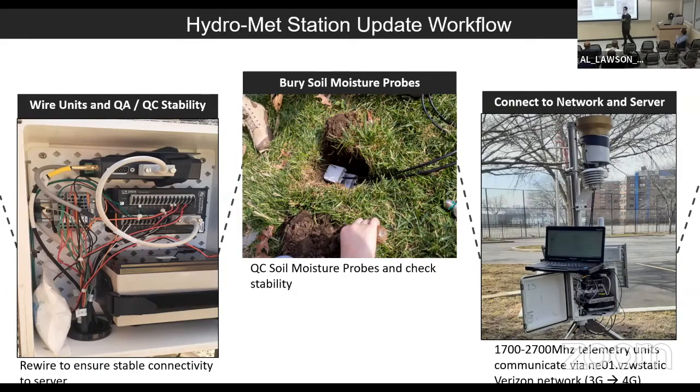These weather stations are out in the elements all the time — they're very resilient, but they also have to withstand new conditions. So we have to rewire some units, ensuring connectivity, making sure everything's working and robust. We have to rewire probes that are sometimes pulled out, check again to make sure they're connected, then connect to the computer and make sure everything's connected to the network correctly.